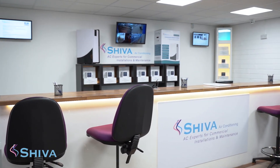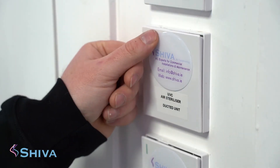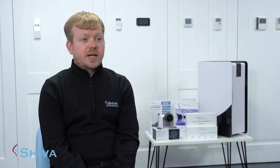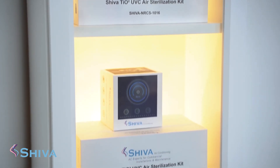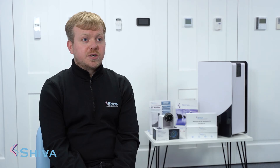We have two types of finance. One is the lease-to-buy option for commercial customers — you can protect your cash flow and spread the payments over three to five years. For personal customers, we have Home by Flexify. Any of the Shiva UVC products, you can apply on your phone, get approved, come in and collect the product.